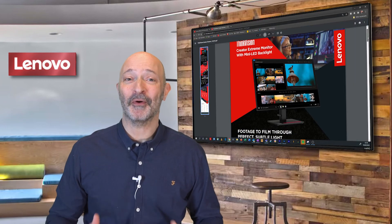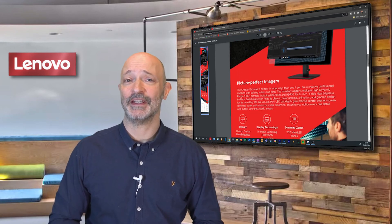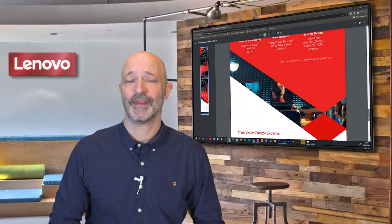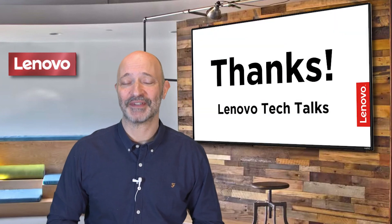There are so many more specifications and features I just haven't had time to mention in this video, so please contact your Lenovo account manager or check out our website for more details. Thanks for joining me and please keep an eye out for more Lenovo Tech Talk videos.